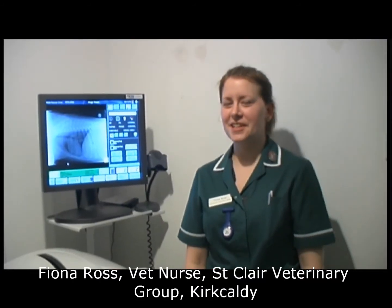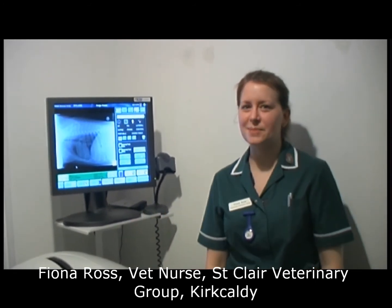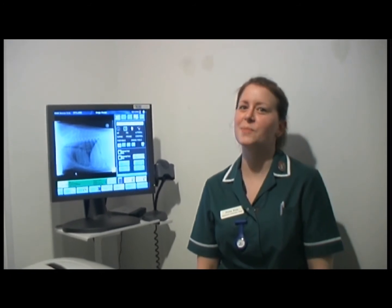And again, from a practice perspective, it's happening very quickly and can be very economic for you. After being away for a year, coming back to the practice today and being shown by one of the nurses how to use the machine — found it really, really easy to use, really quick, a lot better than the last one we had, definitely.